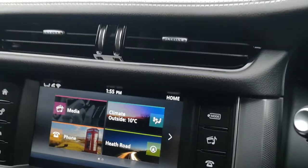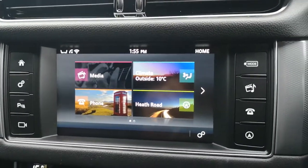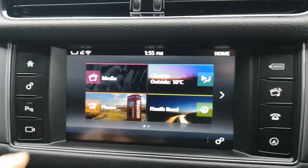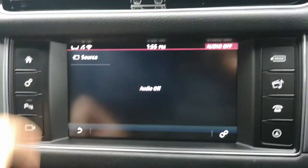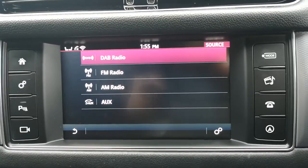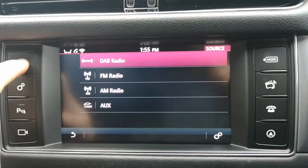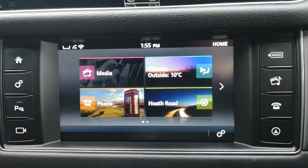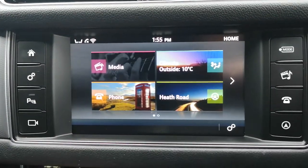Moving down on to here, you've got your nice big touchscreen media system. If you click on media, that will bring up all the different sources you're able to use — DAB, FM, AM, and of course auxiliary. If you've got Bluetooth, you can also use that, but really you're only ever going to want DAB. If you click on phone, it's really simple to use — click yes, and you're able to be talking on the go.